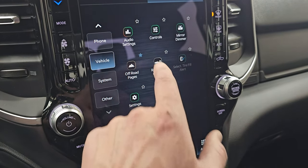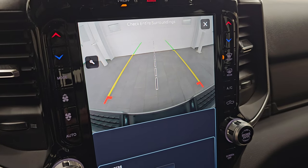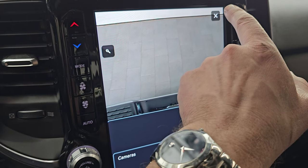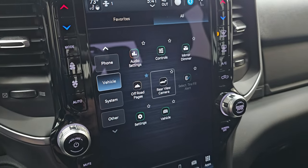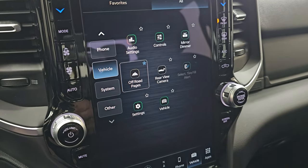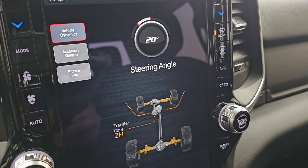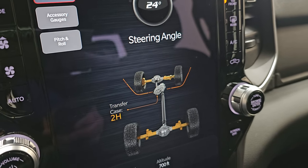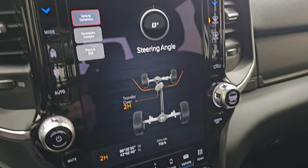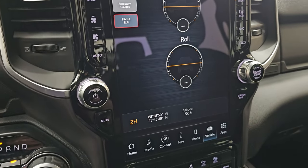It does have off-road pages. You also have your backup camera, which you can see is working nicely — you can zoom in on that receiver hitch for even better results getting hooked up to your boat, camper, or trailer. The off-road pages are pretty cool: you got different steering angles that change as you turn the wheel, the wheels on the axles change as well, latitude, longitude, altitude, accessory gauges, and pitch and roll — especially handy if you're doing a lot of off-roading.